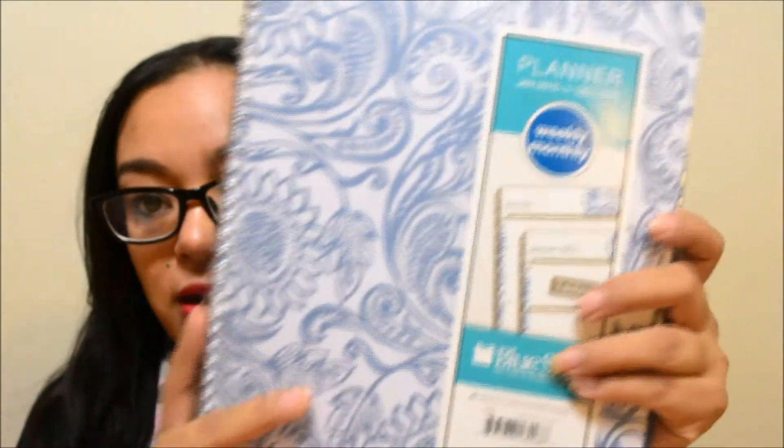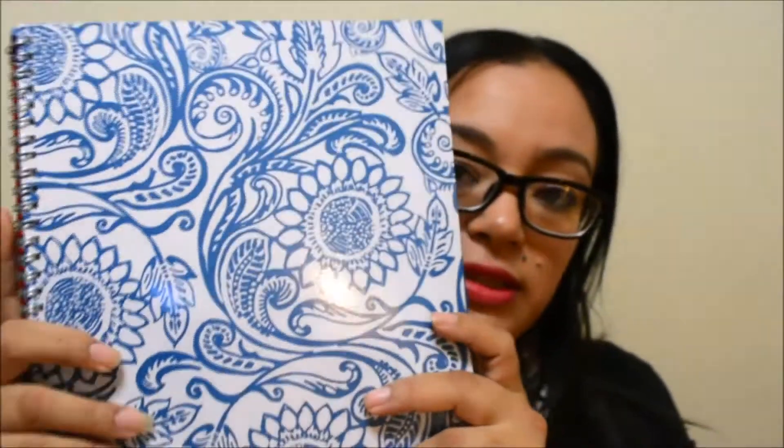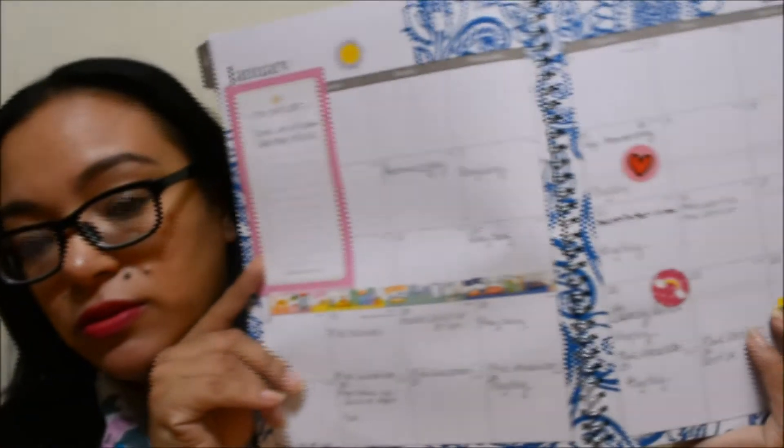The last thing I got is my planner. This is from Target — it's the weekly/monthly planner by the brand Blue Sky. It has a beautiful blue patterned cover. It divides up all the months, gives you a monthly overview, and then a day-by-day breakdown. I already started decorating February. I will do a separate video on how I decorate my planner.